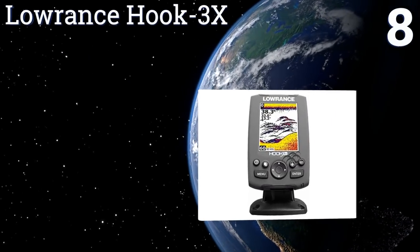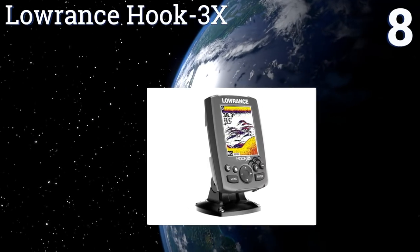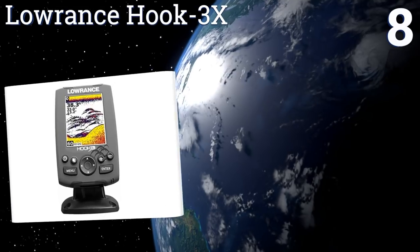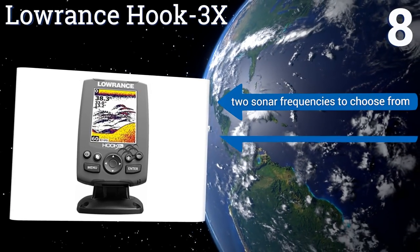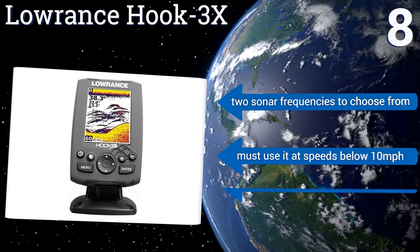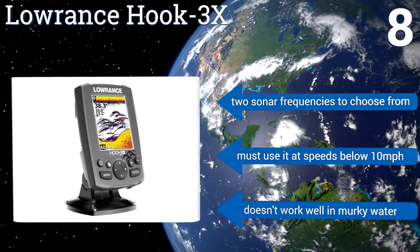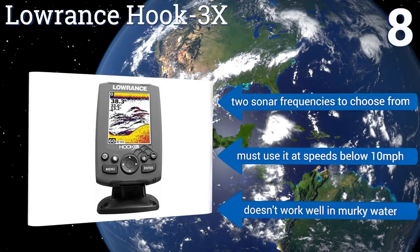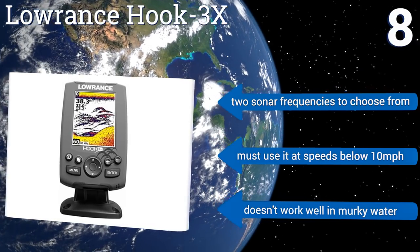Coming in at number eight, the Lowrance Hook 3x doesn't have the clearest on-screen image, but that shouldn't be expected for a sub-$100 model. What it can do is accurately identify fish in a 20-degree conical coverage range, so you know if it's time to drop your lure or bait. It offers two sonar frequencies to choose from. However, you must use it at speeds below 10 miles per hour and it doesn't work well in murky water.